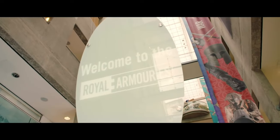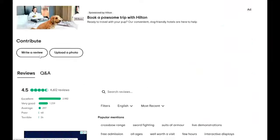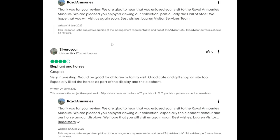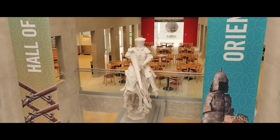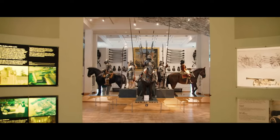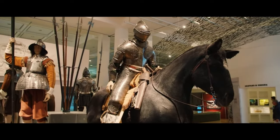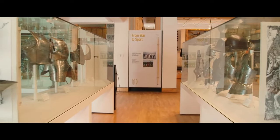The Royal Armouries Museum in Leeds is the home of the UK's national collection of arms and armour. With over 4,500 objects on display, discover how arms and armour have shaped society, art, and culture throughout history.